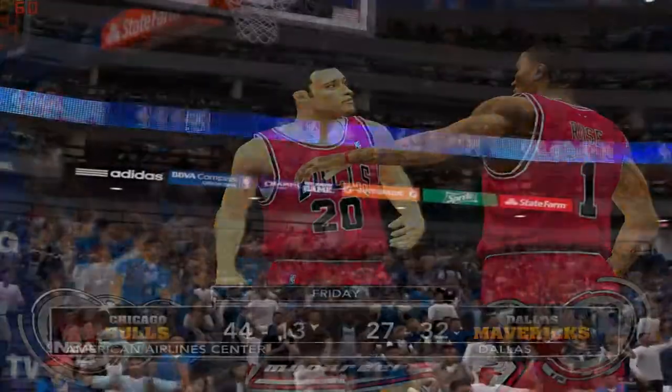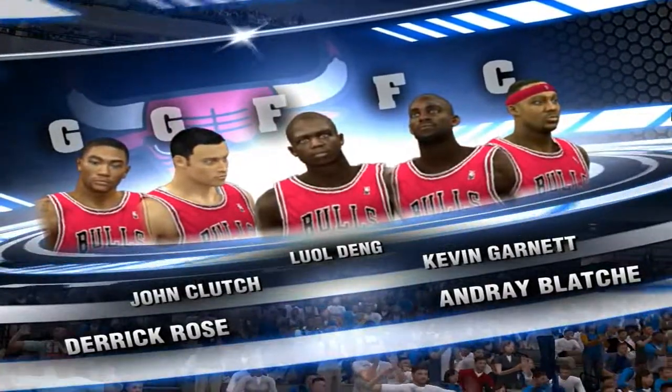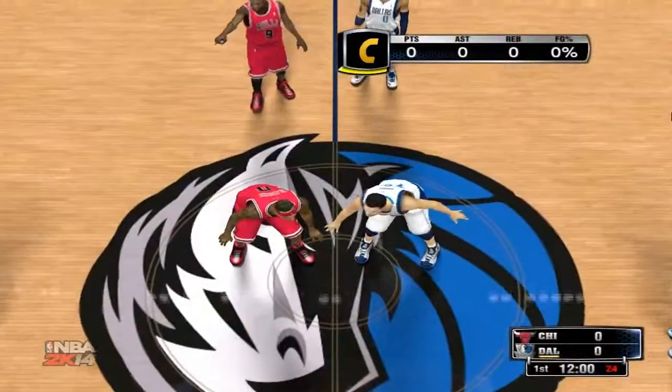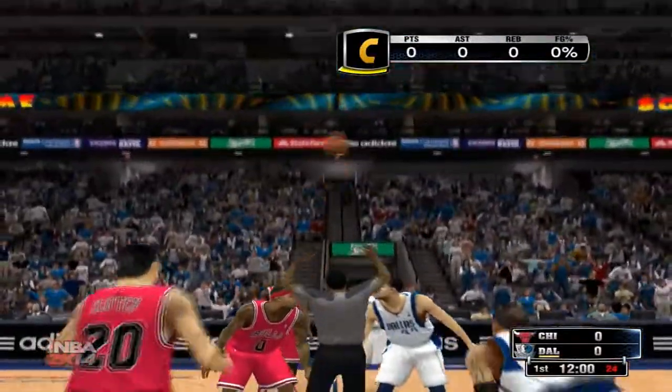We've got NBA basketball in store for you. We're live at the American Airlines Center, we're in Dallas, Texas, the home of the Mavericks, all live on 2K Sports. We've got some terrific NBA action in store for you today. This is Kevin Harlan alongside Clark Kellogg and Steve Kerr.